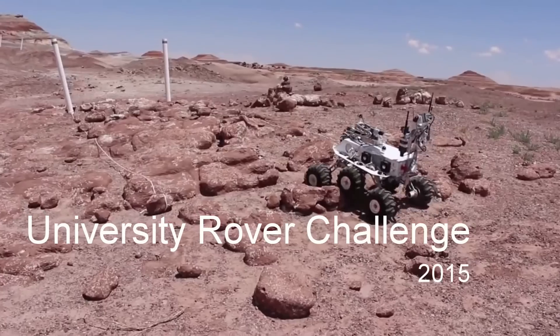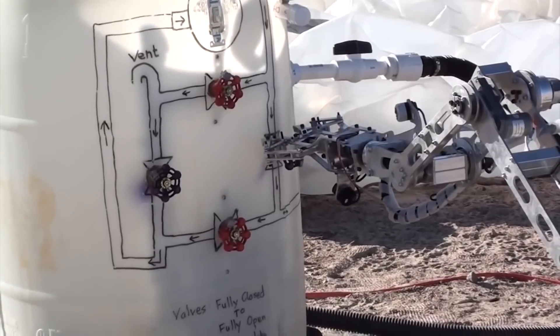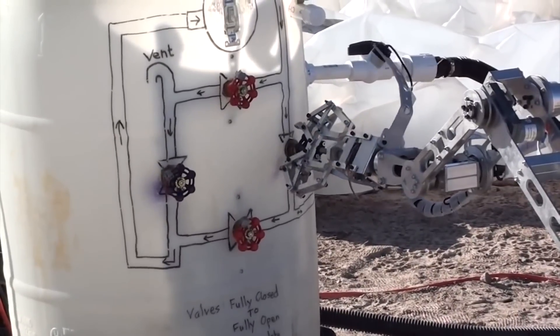The University Rover Challenge is the world's premiere robotics competition for university students, held annually in remote southern Utah of the United States.